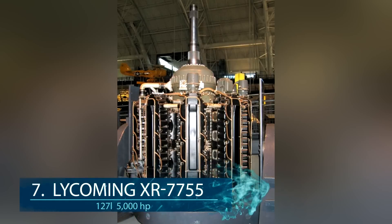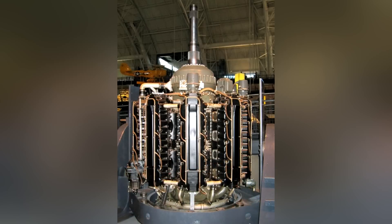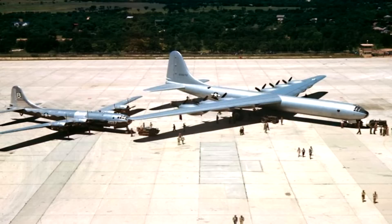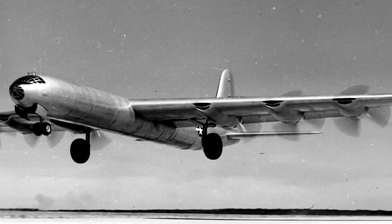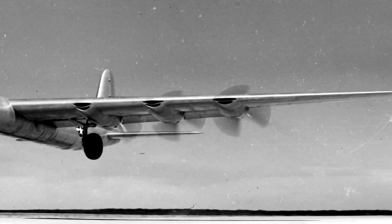At number 7, the largest piston-driven aircraft engine ever built goes to the Comin XR 77-55. It had 36 cylinders, 127 liters of displacement, and over 5,000 horsepower. Sadly, only two of these engines were built before the project was terminated in 1946 after World War 2. The engines were supposed to be used in the Convair B-36, which was one of the most powerful bombers of its time.